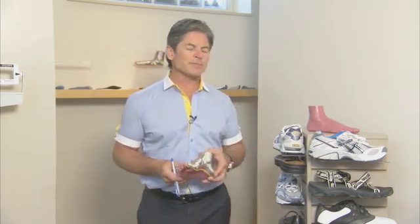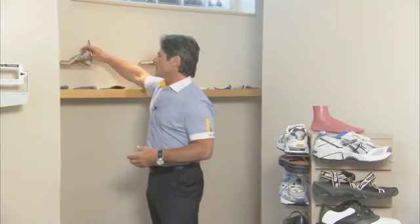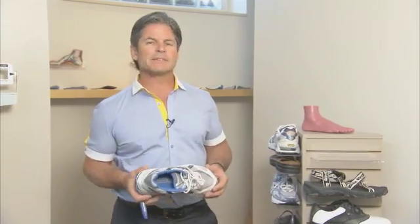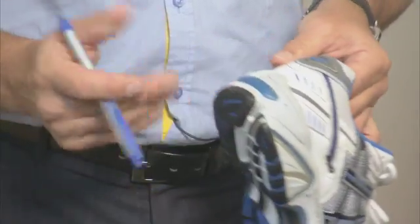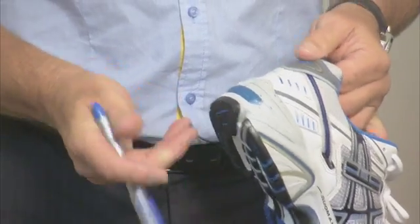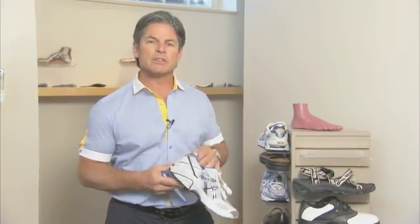In this type of foot, we would treat it with the correct footwear. What you want with a pes cavus high arched foot is a shoe that has very little support on the upper and a nice big cushiony sole — you want comfort. You don't want to add more rigidity in the shoe when the foot already has enough of its own.